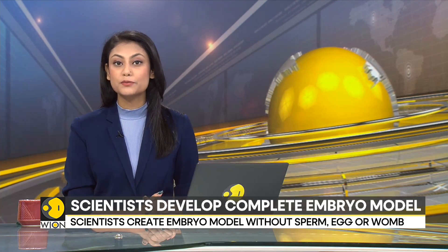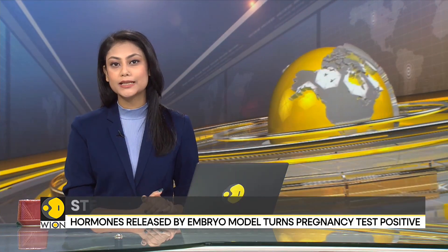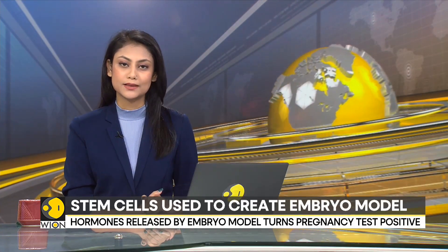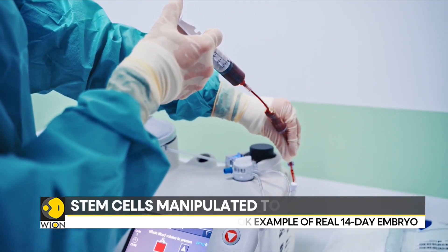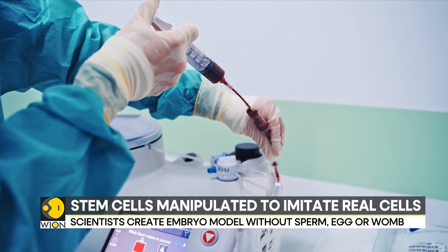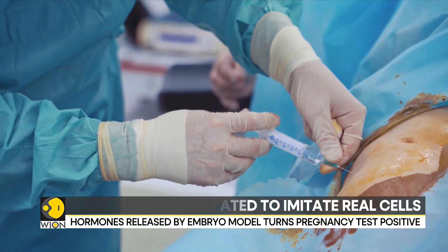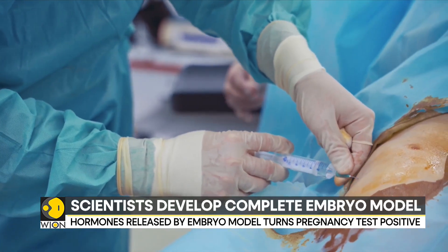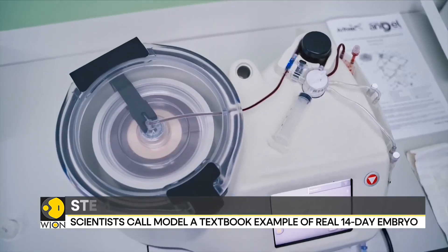Now in other news, there has been a remarkable discovery. Scientists have created complete models of human embryos — not with sperm or even eggs, and even without a womb. They have been able to create this marvel from stem cells. The embryo even released hormones that turned a pregnancy test positive in the lab. The researchers at the Weizmann Institute of Science in Israel call it a textbook example of a real 14-day-old embryo.